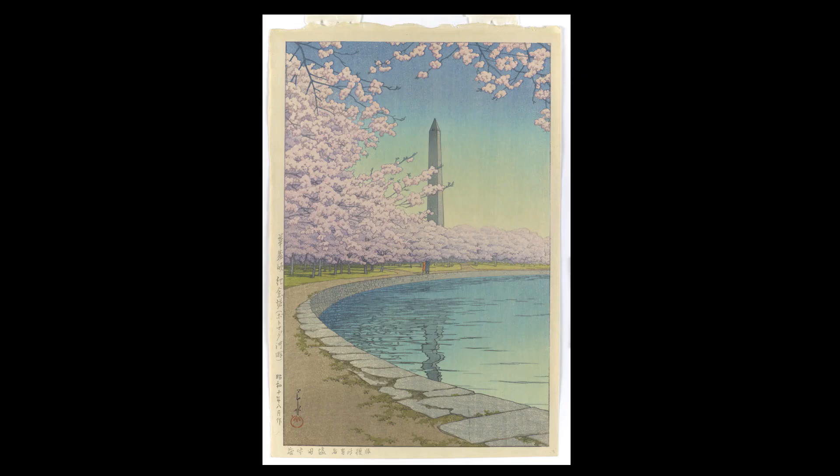I hope this image inspires you to go out and enjoy the real cherry blossoms out by the Potomac, safely.